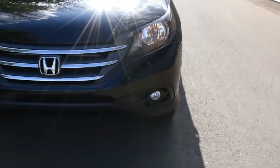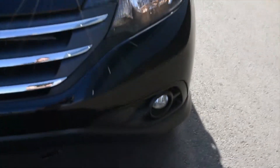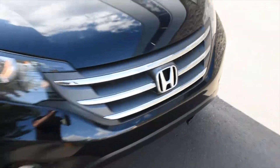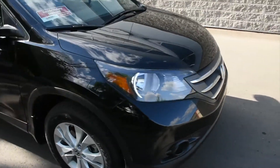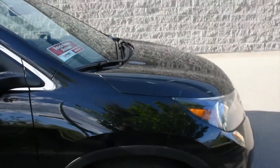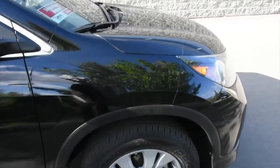This 5-passenger crossover comes well equipped with automated headlights and integrated fog lights towards the bottom. You also have a block heater for the colder winters. The engine features an inline 4-cylinder mated to a 5-speed automatic transmission, and you also get a real-time all-wheel drive system.